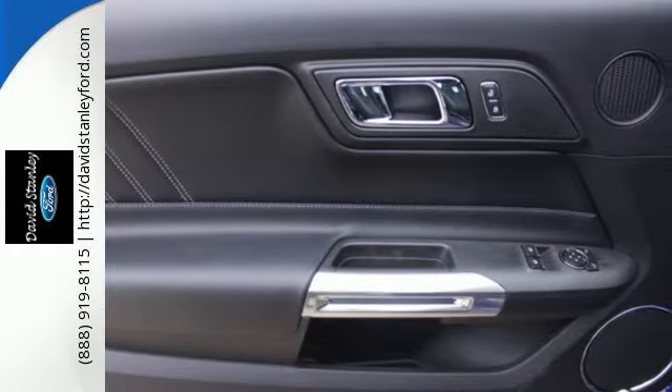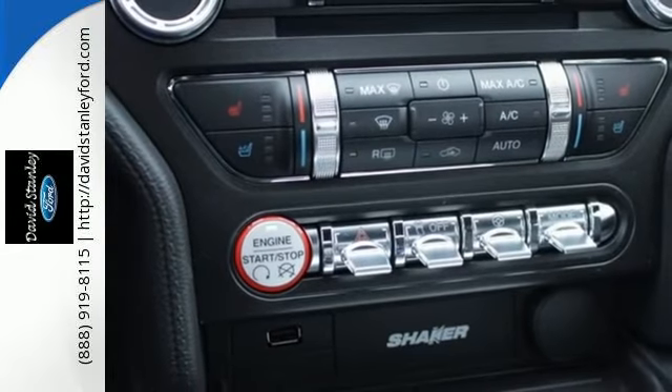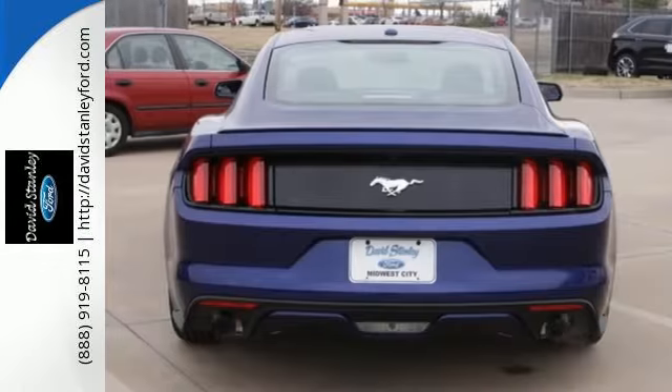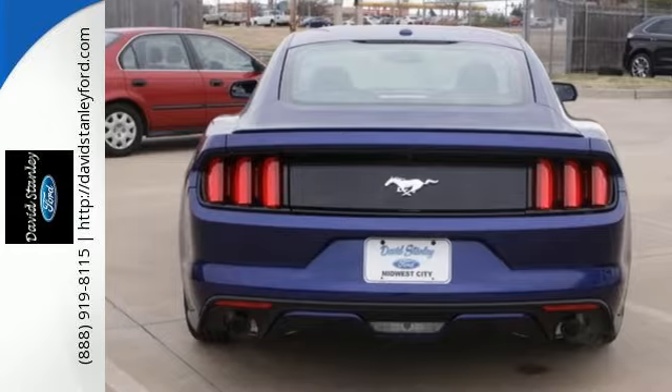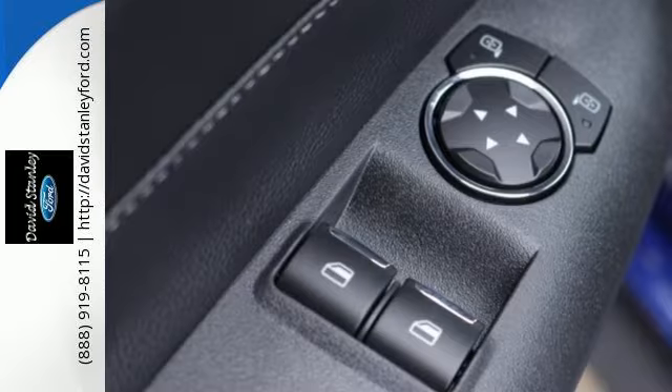The independent rear suspension helps you attack the curves, while the selectable effort electric power assist steering — with normal, sport, and comfort mode — helps you choose how you want to handle them. The track apps lets you see just how well you are using all this Mustang offers.